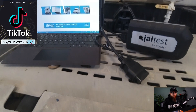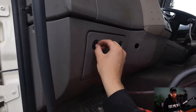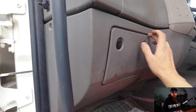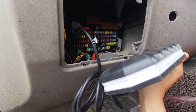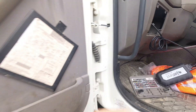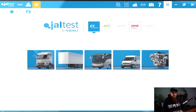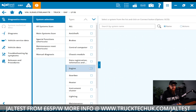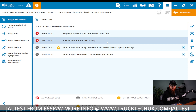Sure enough, with incorrect AdBlue and power reduction on the dash, I'm going to need some decent diagnostics such as gel tests from Eclipse. We can start by getting the VCI plugged in and ensuring the VCI is powered up and communicating with some nice blue LEDs. We can then identify this chassis and select ECS DC-6 for our engine and aftertreatment — as in a DAF LF, it is all in one ECU.